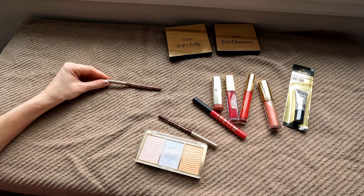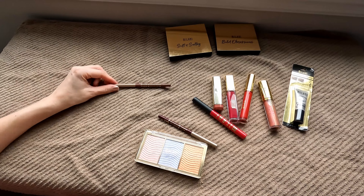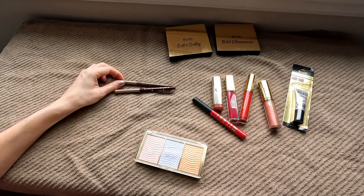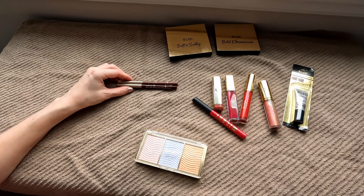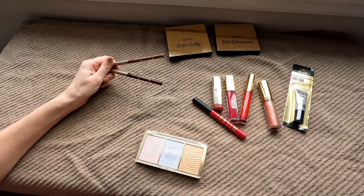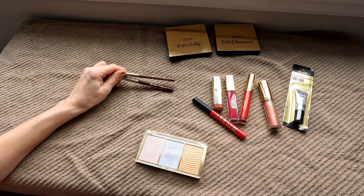Lip liners — I'm also going to hold on to. These are the Easy Liner for Lips Retractable Pencil. I have Most Natural and a darker one called Sugar Plum. These are retractable, very creamy, super easy to apply, and stay put. All around this lip liner formula is amazing. I don't even know if they make more shades — I think these were the two that I could find. I'm holding on to these until they go bad. They are amazing.